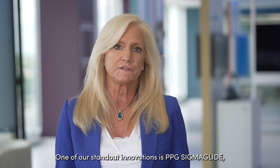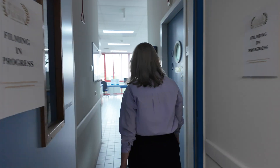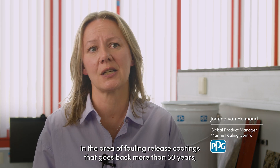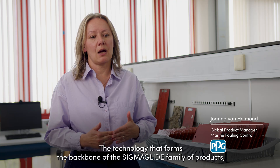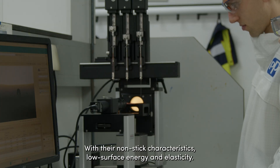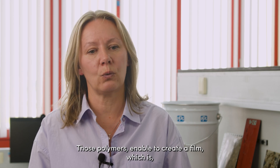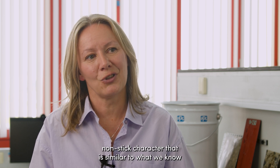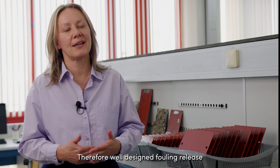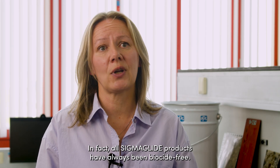One of our standout innovations is PPG Sigma Glide, a biocide-free and silicone-based fouling release coating designed specifically for marine vessels. PPG has a long history of innovation in fouling release coatings going back more than 30 years when the first generation of Sigma Glide was developed. The technology is based on silicone polymers with their non-stick characteristics, low surface energy and elasticity — creating a film that is super smooth with a non-stick character similar to baking paper. A well-designed fouling release will not require the addition of biocides to deliver high performance; in fact, all Sigma Glide products have always been biocide-free.